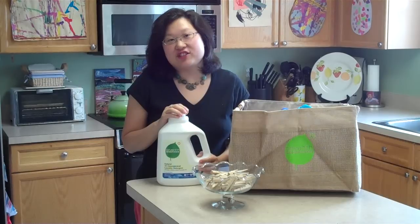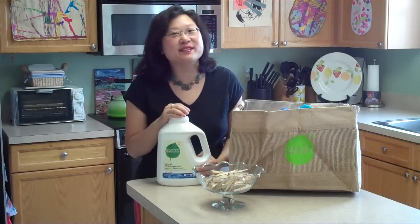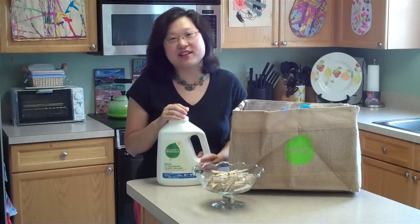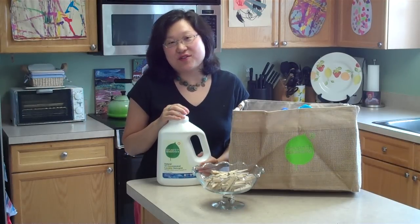The weather has also been another challenge in Michigan. We have high humidity, which means sometimes the clothes never really get completely dry, and we've also had a lot of rain. So you just have to be able to manage your time and plan for that. That's been our biggest challenge so far.